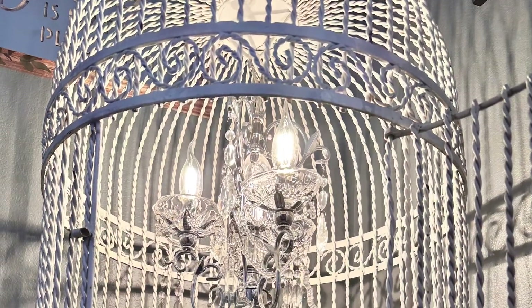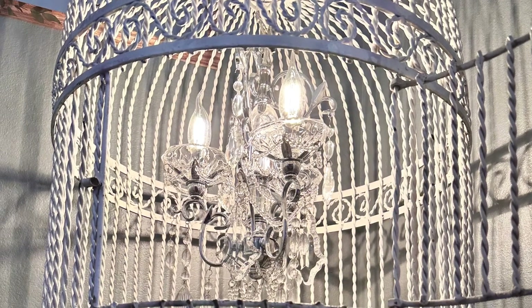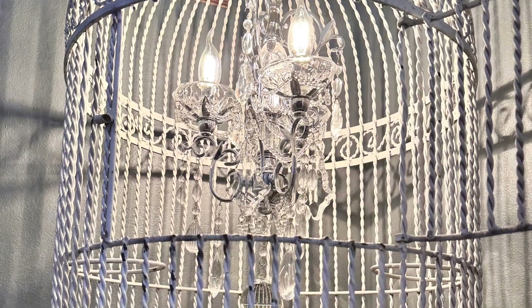This is my ruggedly good-looking man who is mechanically inclined, and he did wire the birdcage for me the next night, 24 hours later. It was torture waiting on that to happen, but here it is in the birdcage with the chandelier all put together. It's plugged into the wall and it's ready for me to add more.